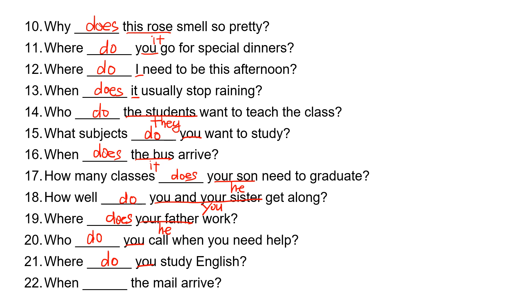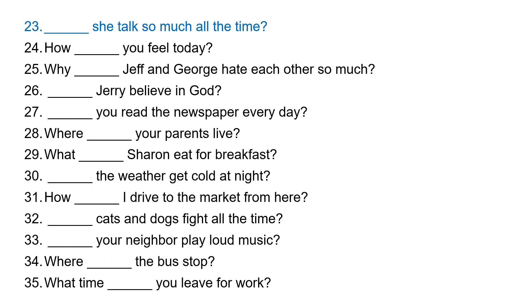Number twenty-two: when, blank, the mail arrive? 'The mail' is 'it,' so it takes 'does.' When does the mail arrive?